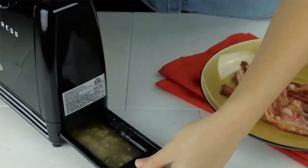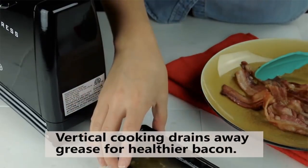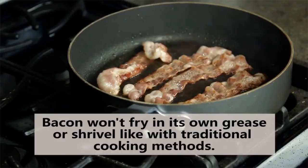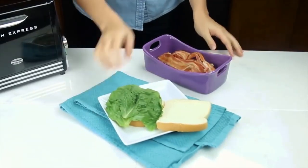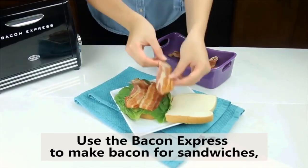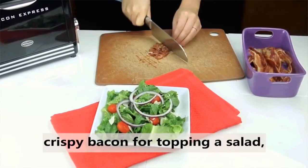The cleanup is a very simple process. When you're done cooking, the non-stick plate and insulated door liners are removable for easy cleanup. The Bacon Express has dimensions of 11.8 x 8.6 x 4.4 inches and weighs about 5.73 pounds. In addition, the device requires 120 volts, 1200 watts, and 60 hertz of power to function properly.